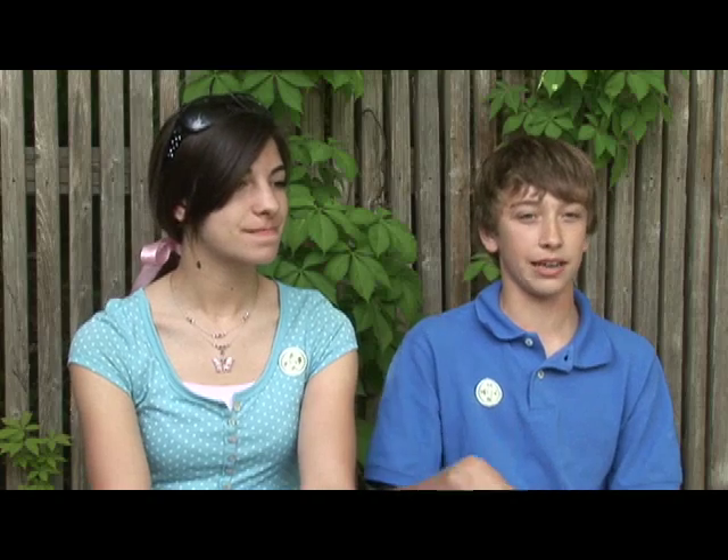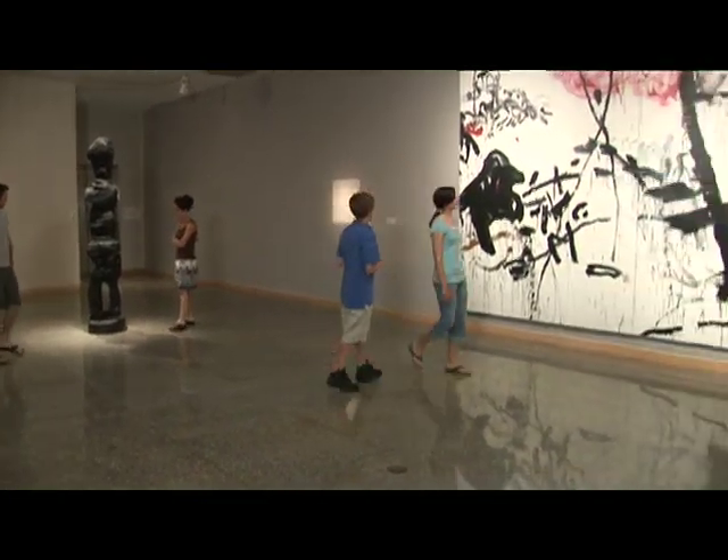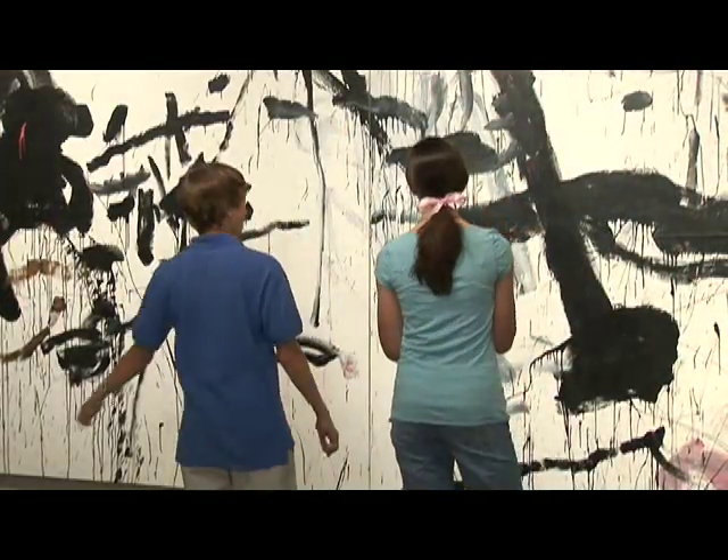There was this huge canvas made by the Zoe brothers. One brother outlined the other and then painted it with black paint, which was really neat. Then the other did splatter painting over it with all kinds of designs, and it was really cool because they were drawing stuff that was on their minds at the time.